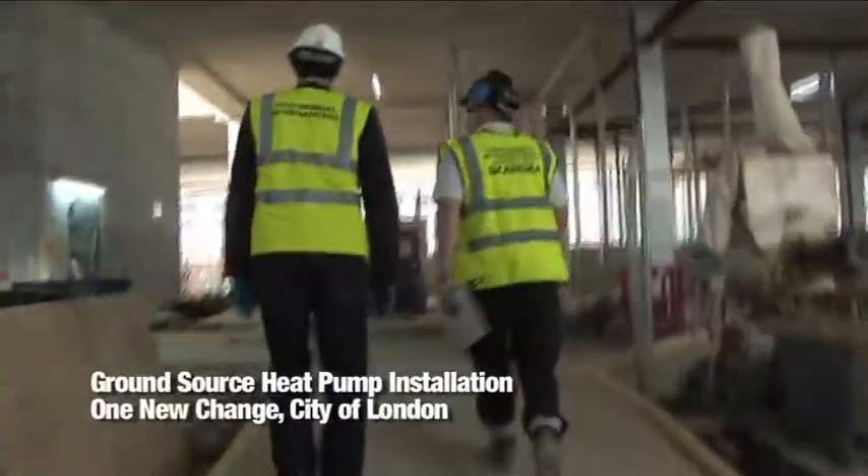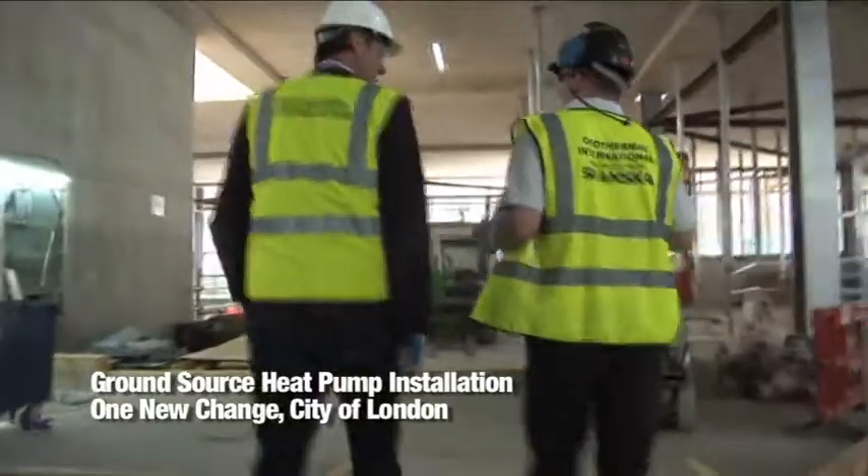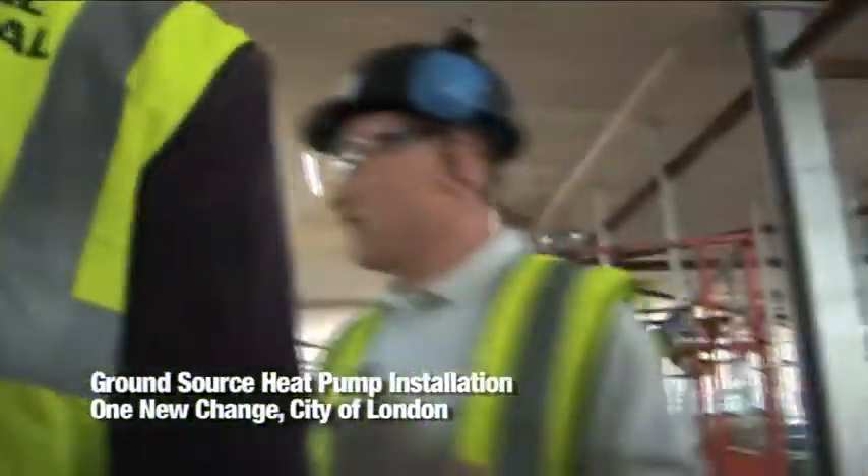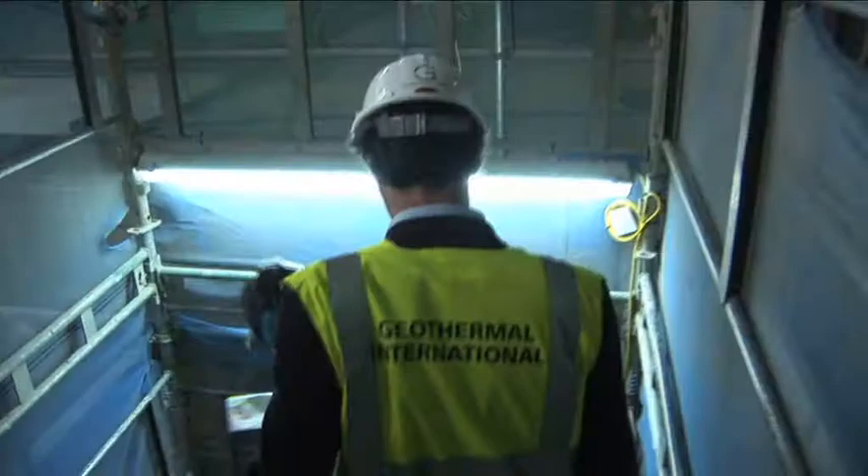Geothermal International is a company which uses the ground as a source of energy for heating and cooling buildings to really lower the carbon footprint of the buildings we are involved in. The idea of ground source is to exploit the very even temperature you get in the ground. The ground in the UK is pretty constant at 12 degrees C, and it's that constant bath of energy that we are using in ground source technology.